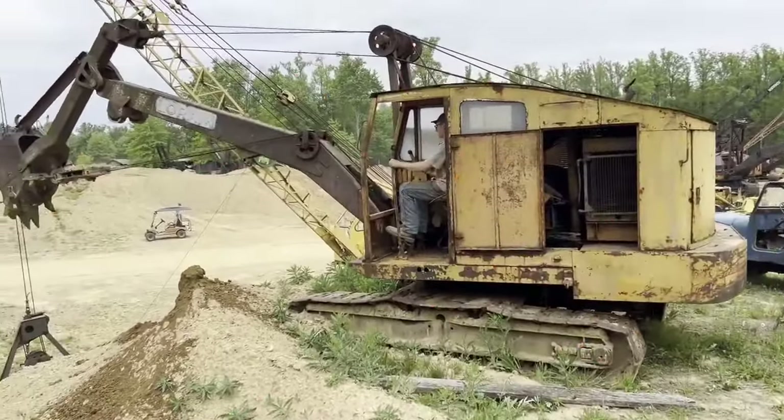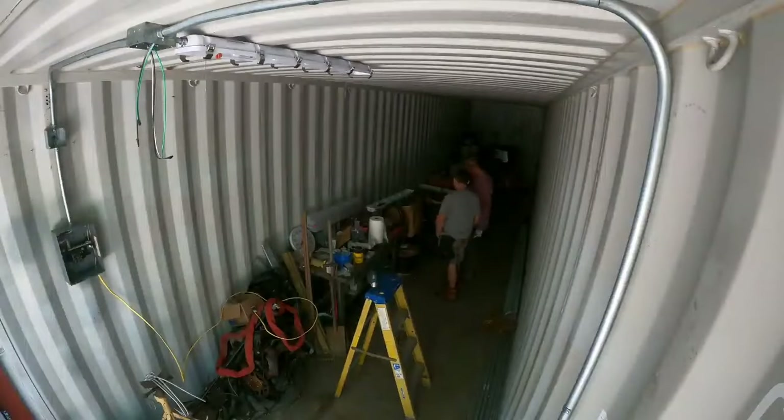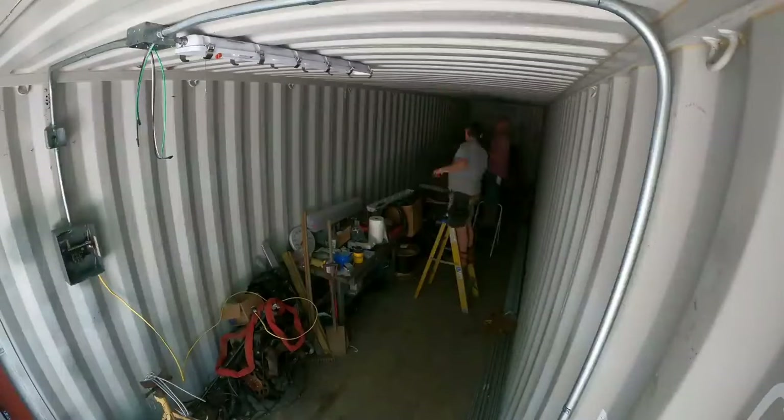This isn't the first time Matt has showcased his resourcefulness. Three years ago, he turned two 40-foot shipping containers into a functional workshop, demonstrating his ability to turn scrap into treasure.